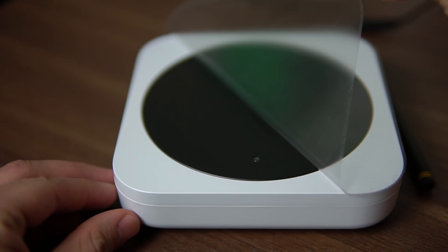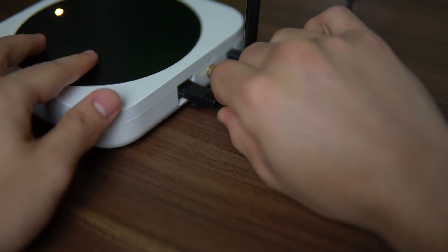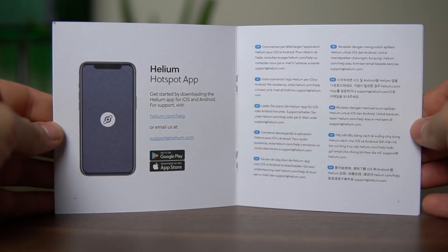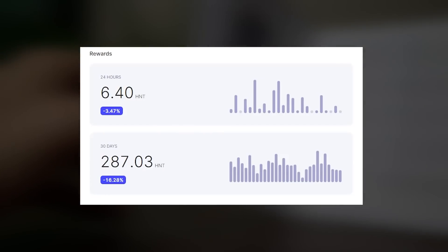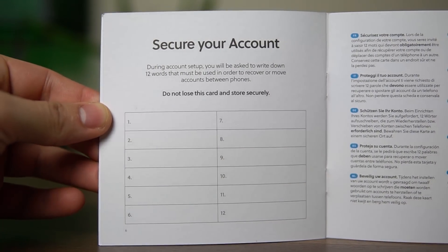Setting up the hotspot miner is super simple. Unbox your parts, connect the antenna, plug in power, and optionally connect your ethernet — but you can also set it up through wi-fi. Then go ahead and download the helium app. This app is used to manage all your hotspots and it's also going to be your wallet for the HNT that you will earn. Make sure that you save that 12-word seed phrase somewhere safe and never share it with anyone.